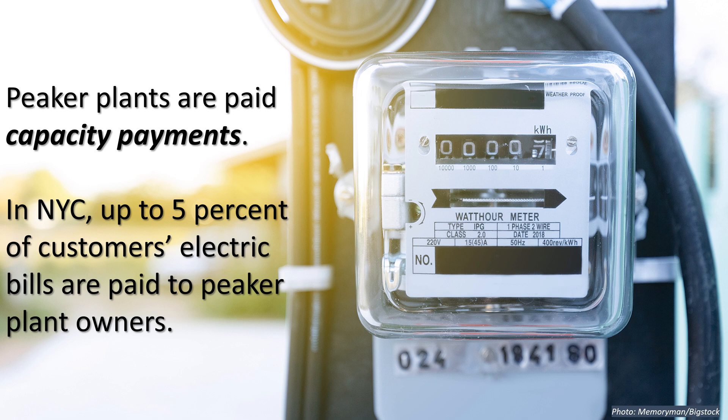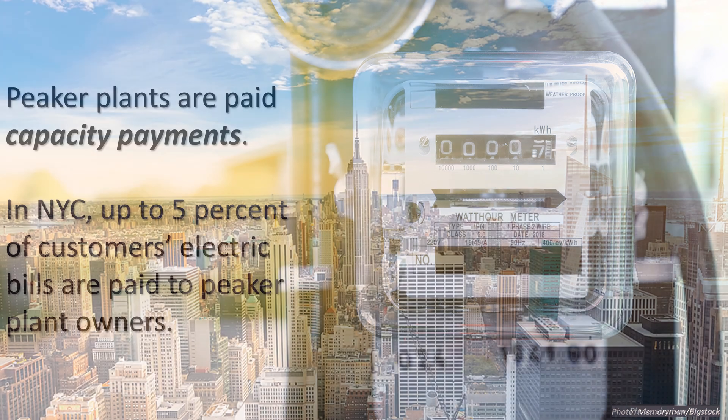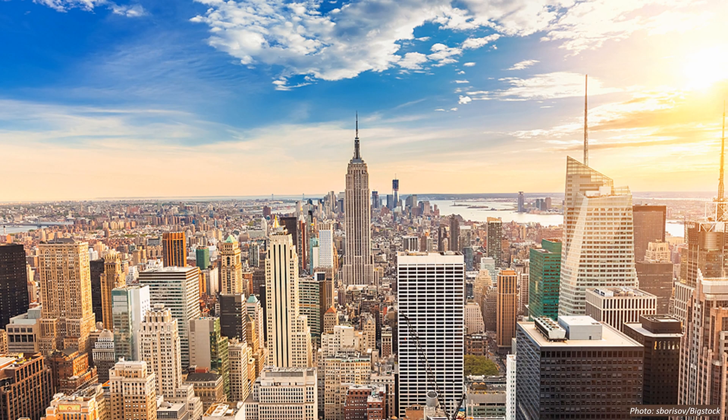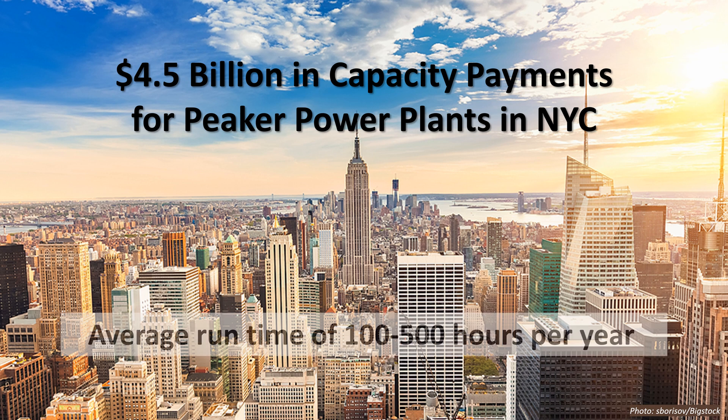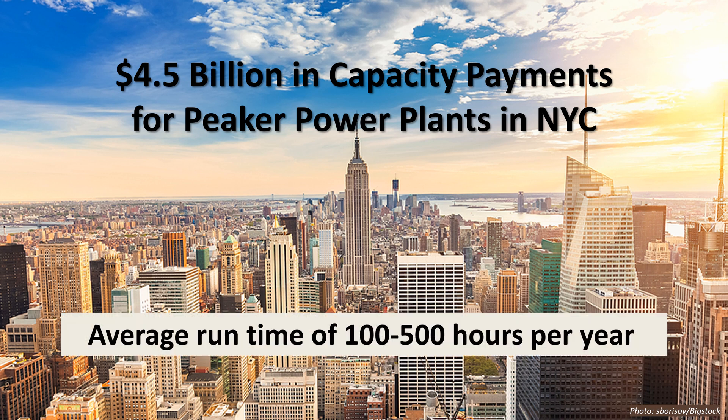So, how much money are we talking about? Owners of peaker plants in New York City earned over $4.5 billion in the decade between 2010 and 2019, just to keep these peakers on standby in case they're needed. On average, peaker plants in New York City run less than 500 hours per year, and some plants run fewer than 100 hours per year.